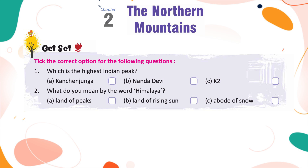Which is the highest Indian peak? A. Kanchanjangha, B. Nandadevi, C. K2. What do you mean by the word Himalaya? A. Land of peaks, B. Land of rising sun, C. Abode of snow.